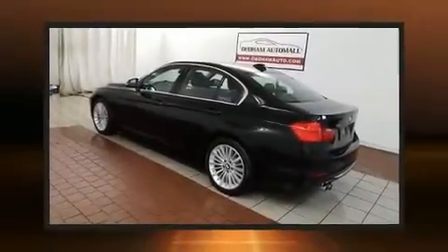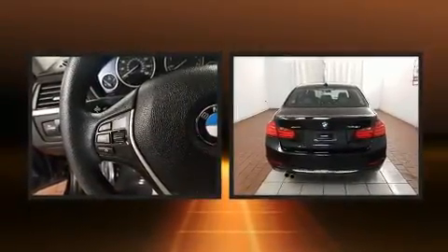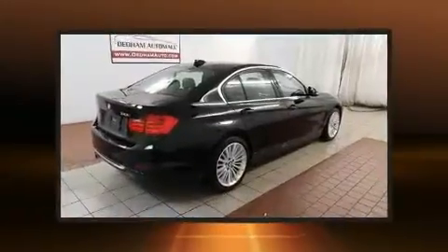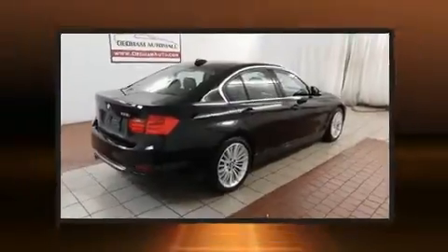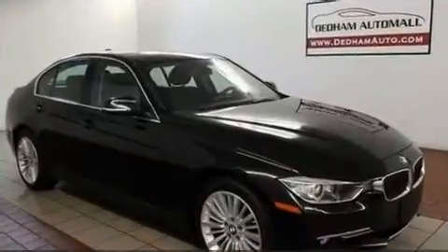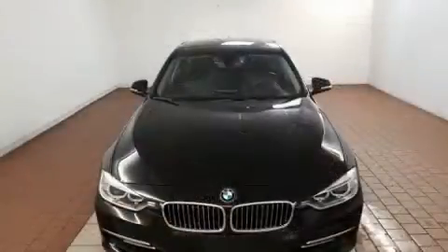Discerning drivers will appreciate the 2015 BMW 328i. This four-door, five-passenger sedan just recently passed the 40,000 mile mark. It features an automatic transmission, all-wheel drive, and a two-liter four-cylinder engine. The engine breathes better thanks to a turbocharger, improving both performance and economy.